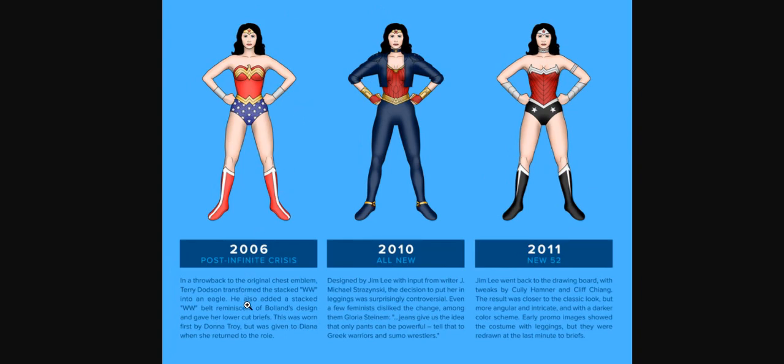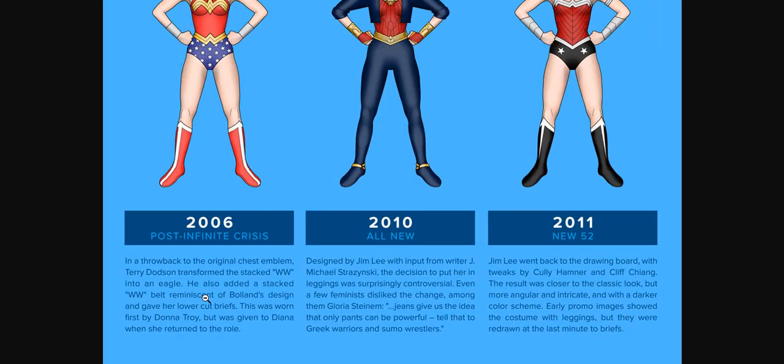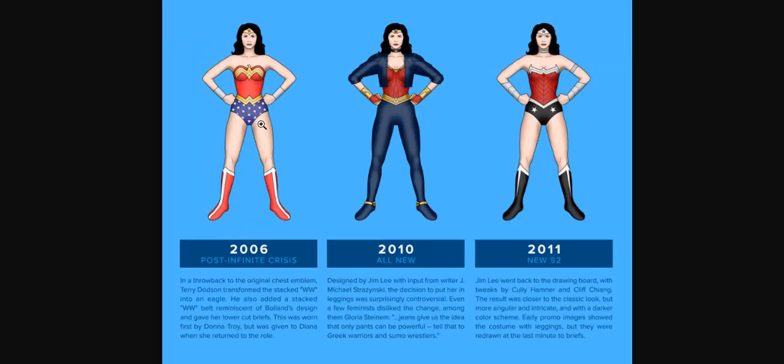In 2006, post-Infinite Crisis, in a throwback to the original chest emblem, Terry Dutson transformed the stacked WW into an eagle. He also added a stacked WW belt reminiscent of Bolin's design and gave her lower-cut briefs — for the first time in the history of Wonder Woman, they actually lowered her briefs. This was worn by Donna Troy but given to Diana when she returned to the role.